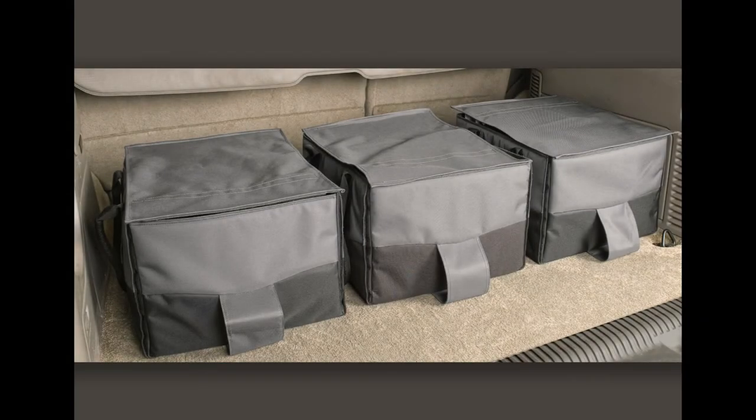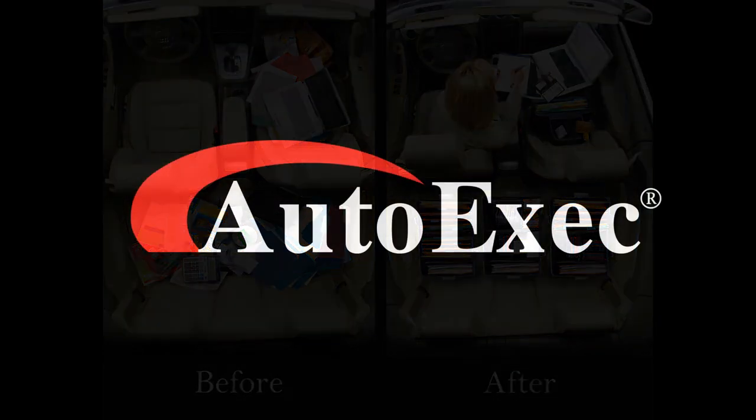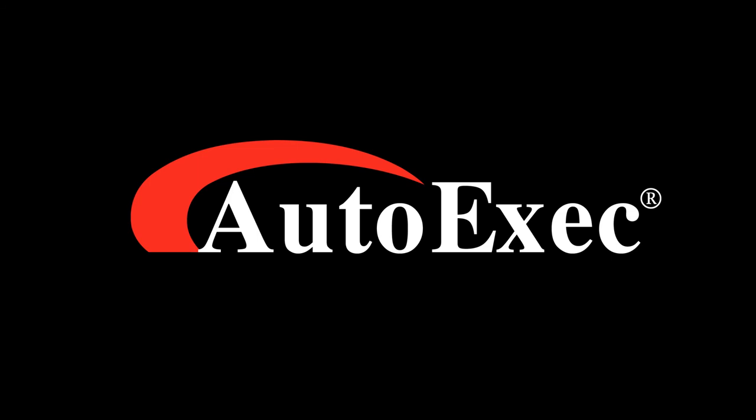Becoming more organized and productive is great for everyday work. However, reducing distractions by cleaning up the mess and clutter in your vehicle creates a safer driving experience, making the AutoExec File Tote an ideal mobile office in the vehicle.